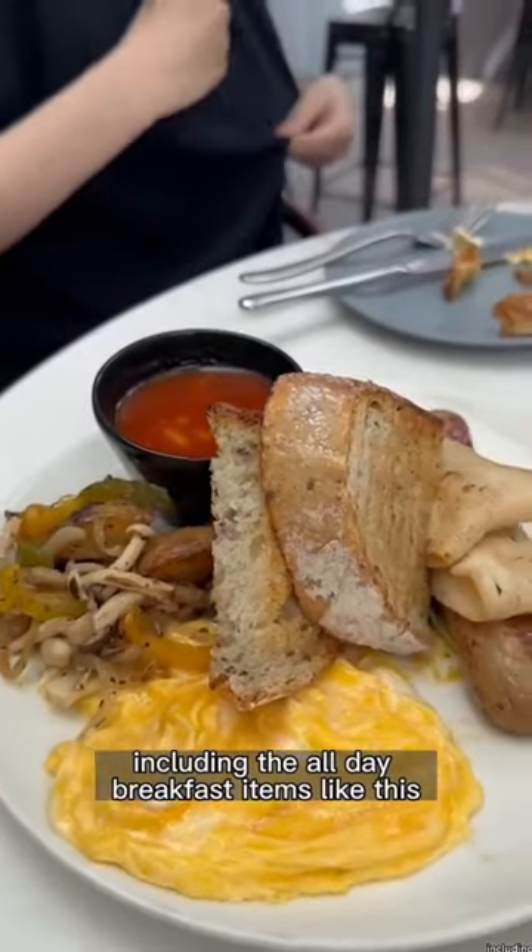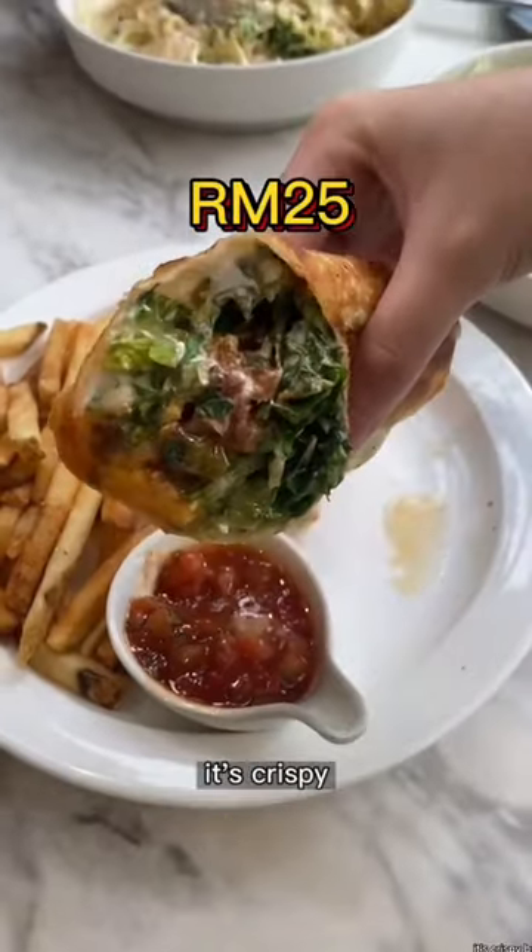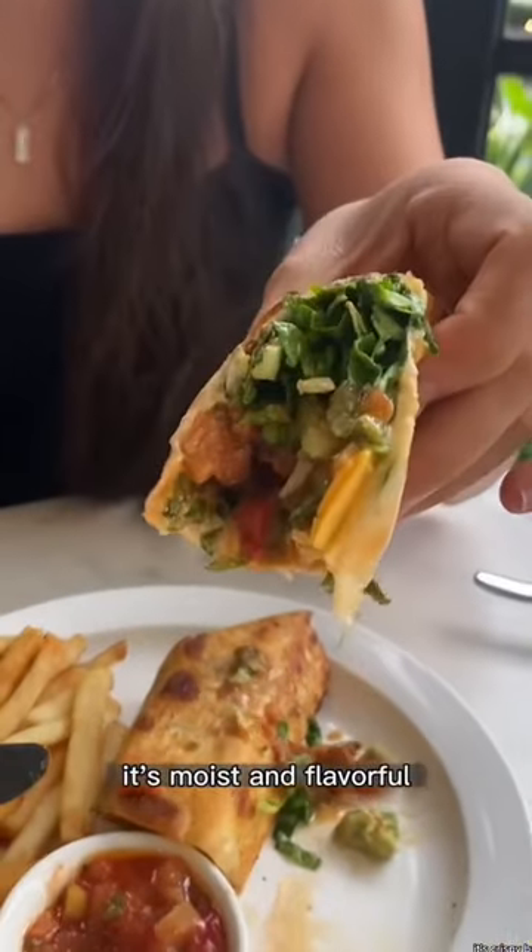I love their expansive menu, including the all-day breakfast items like this pretty chili scrambled egg toast and the breakfast burrito toasted to perfection. It's crispy but with the chicken inside it's moist and flavorful.